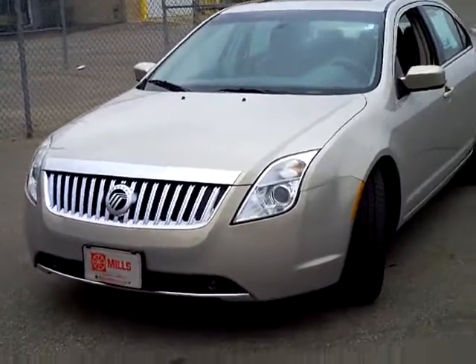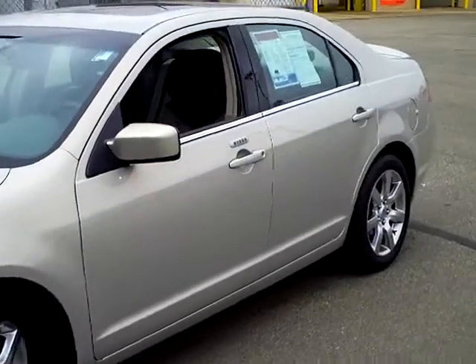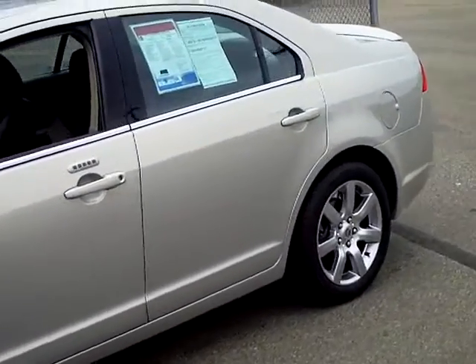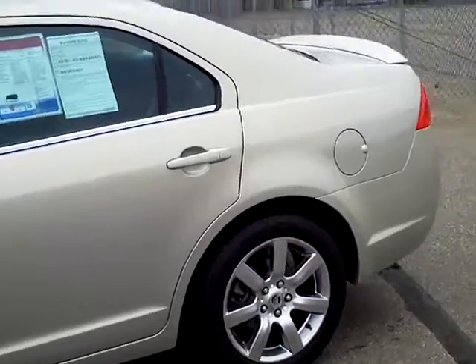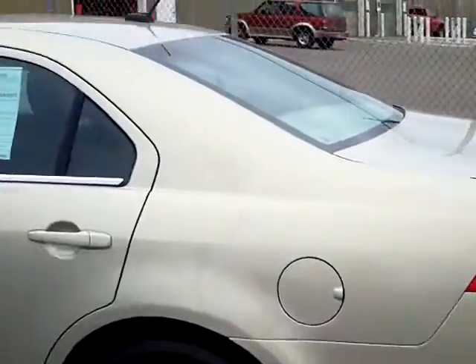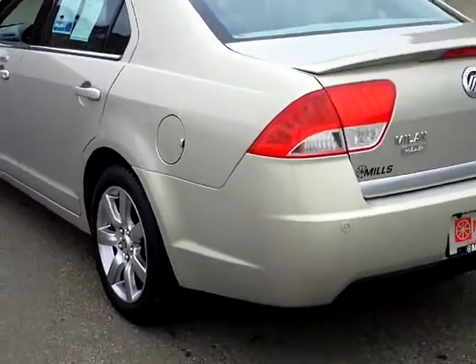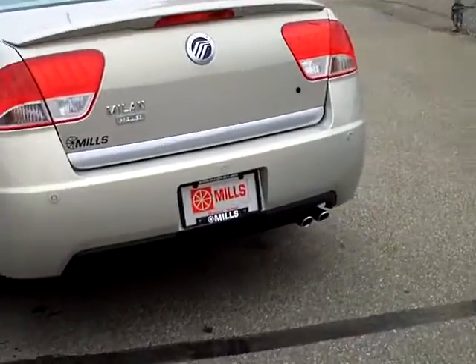Hey folks, here we have a real nice 2010 Mercury Milan, stock number 2A120008. Nice sporty little gold color, and there's only 12,000 miles on this machine. Pretty cool little deal — nice little spoiler on the back here.